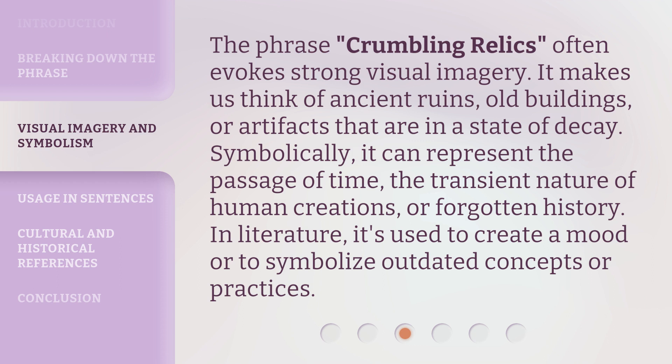the transient nature of human creations, or forgotten history. In literature, it's used to create a mood or to symbolize outdated concepts or practices.